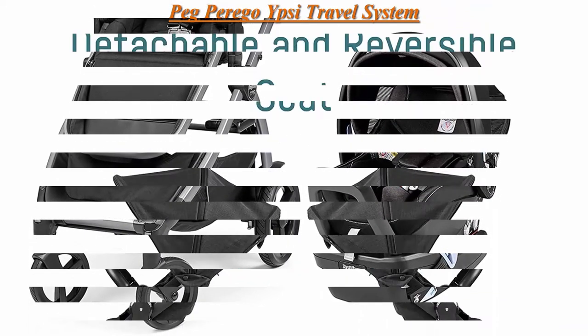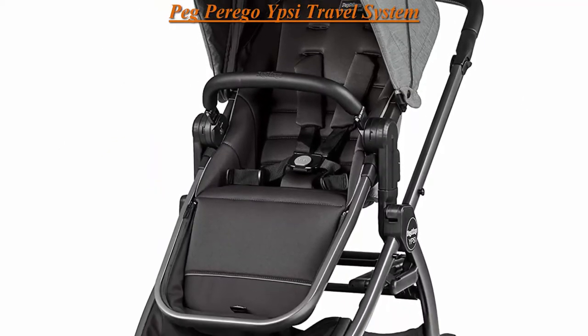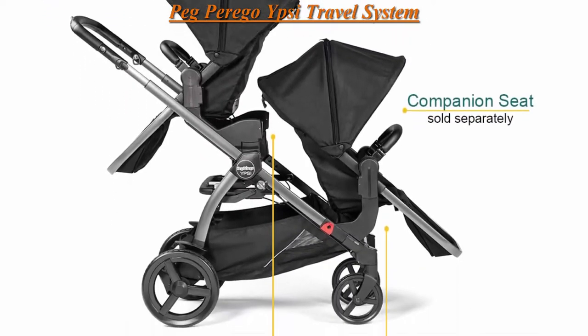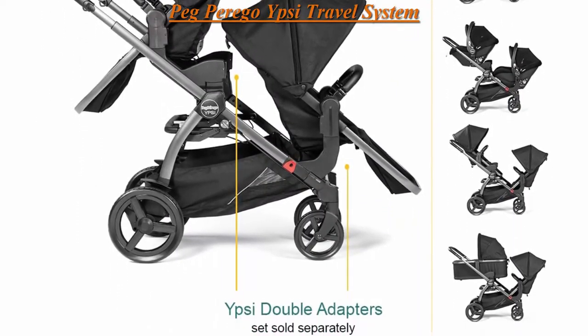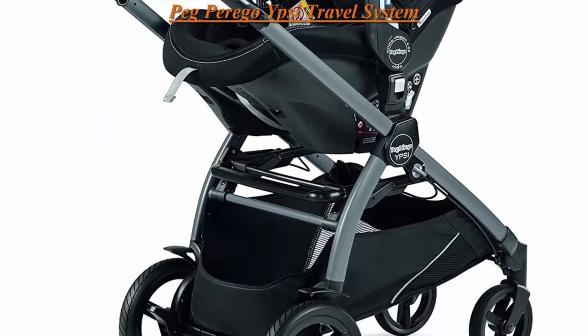Made in Italy. Atmosphere, 100% Polyester. Imported. The Ipsy Stroller and Primo Viaggio 4-35 Nido Car Seat combine to create an attractive and highly functional travel system. The Ipsy converts from a single stroller to double stroller with the Ipsy Double Adapters and Companion Seat, both sold separately.